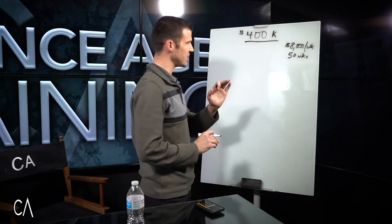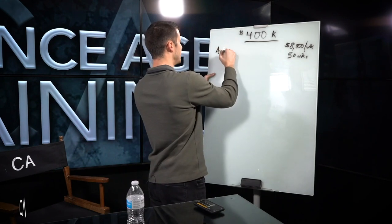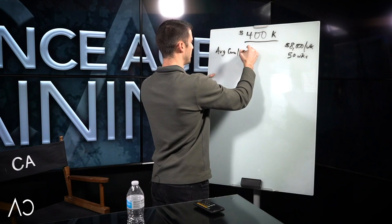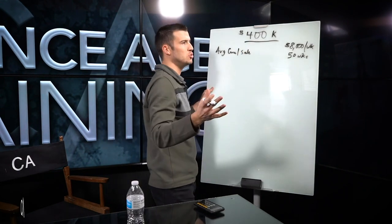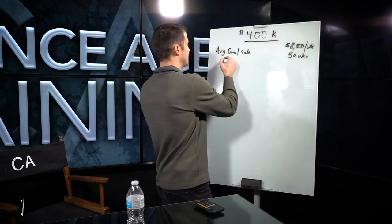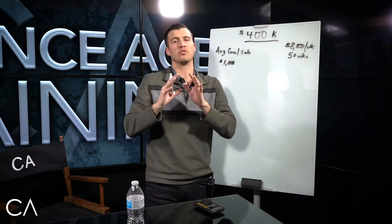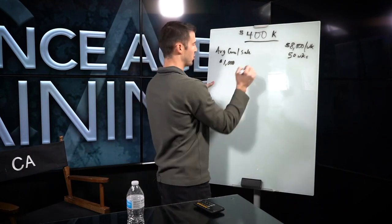So how would you do that? $400,000 is $8,000 per week — that's 50 weeks, and I'm giving you two weeks vacation. The first thing you need to think about is what is your average commission per sale? There are a lot of different life insurance products, so I'm going to use a thousand bucks for simplicity. For a lot of people that may be high, for some people that may be low, but I'm going to use it for general math purposes.